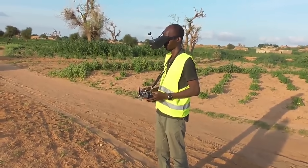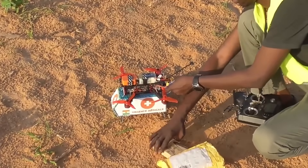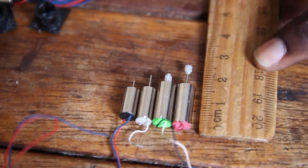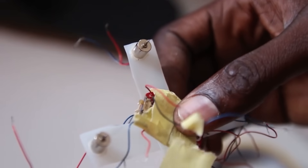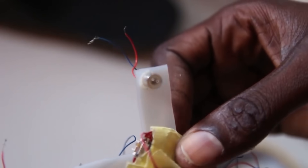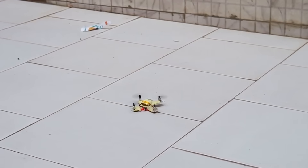We can also control the drone using a VR headset, and this drone is made up of pieces of carton boxes. Then we have this mini drone made in Senegal, made of 1cm and 2cm motors and controlled by a gamepad controller. The drone is 14cm wide — almost the size of a hand — and it's held together by normal tape. It's almost as small as a fly, but this drone can still fly.